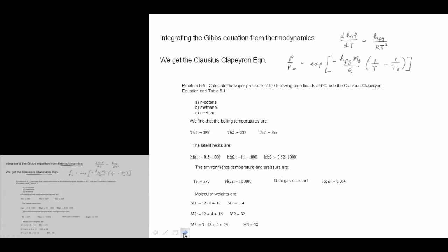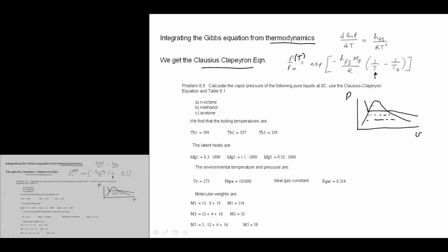To close the system, we use the thermodynamic relation called the Clausius-Clapeyron equation. This equation tells us the relationship between the pressure at any temperature relative to a temperature of interest. To parameterize it, we need to know the boiling temperature for whatever system we have.